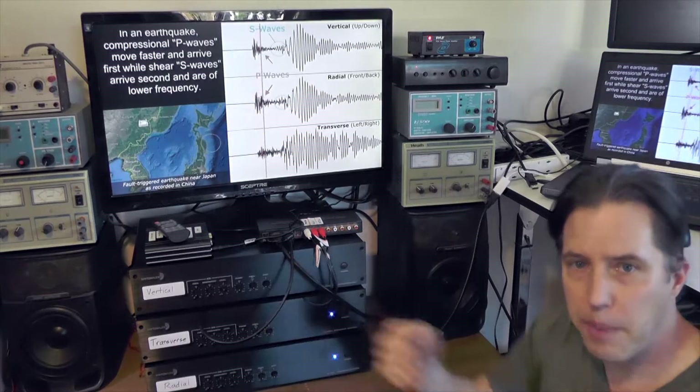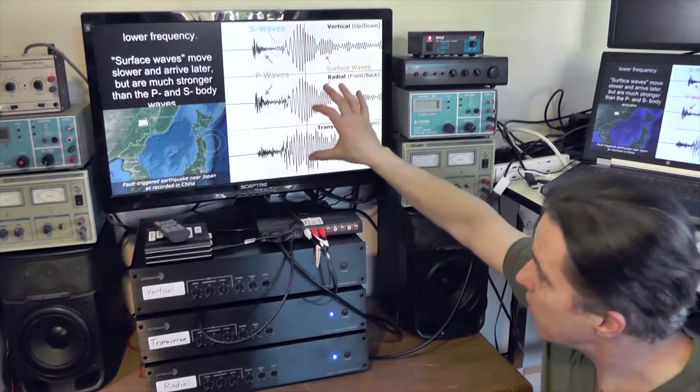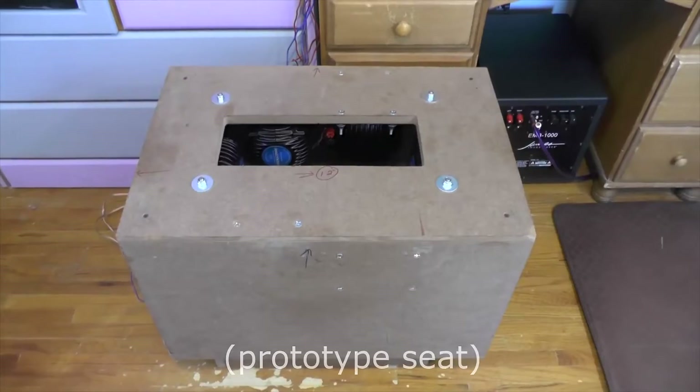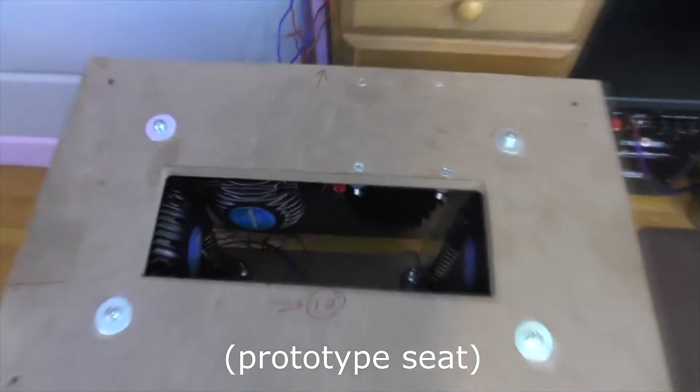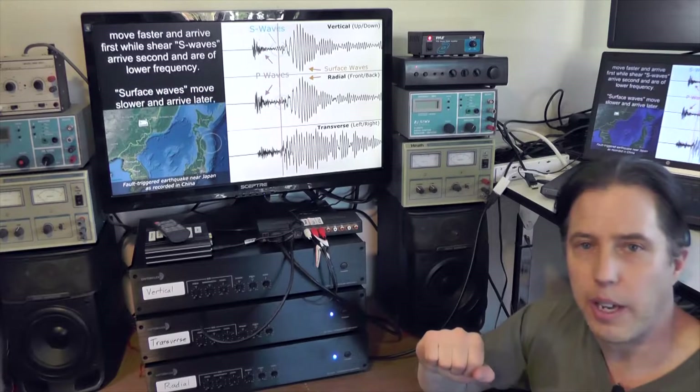Vertical, front and back, left and right. These three patterns of data are sending signals to three amplifiers which are then running the transducers that are inside the seismic seat. As you watch the marker go by, the seismic seat is going to shake accordingly, as if you were there feeling the earthquake at the time.